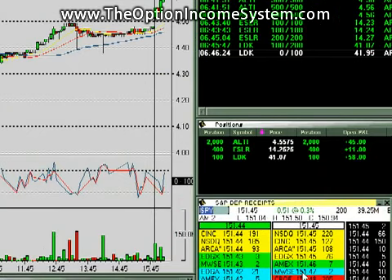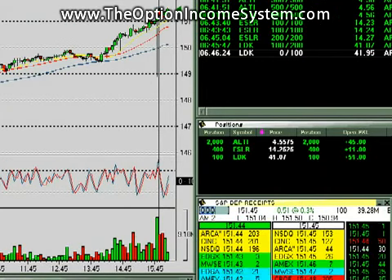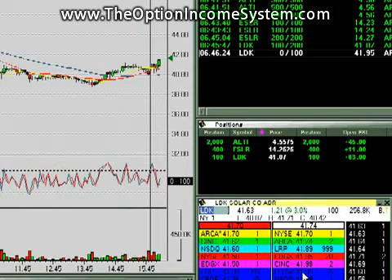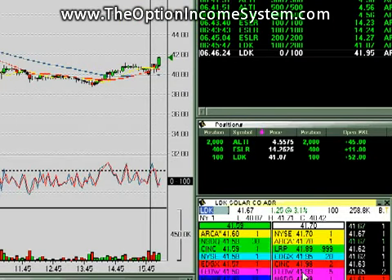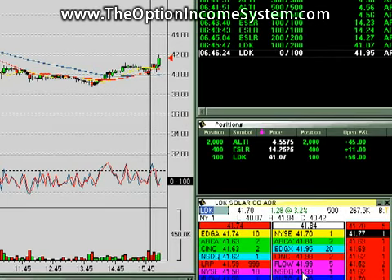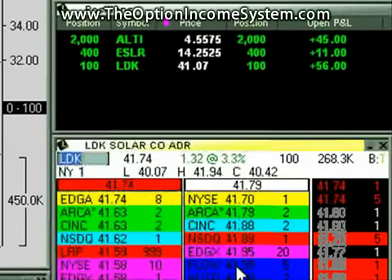A quick look at the market: S&Ps kind of came in, now they're going back towards high, so I'm not thinking short — I'm thinking long. Here's LDK making a quick little move as it does, so we are trying to get some shares off at $0.95. We'll see if that happens. Actually, I'm going to keep watching it because it's moving higher — $0.84.